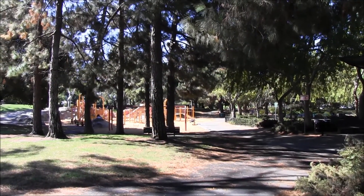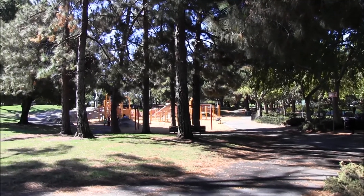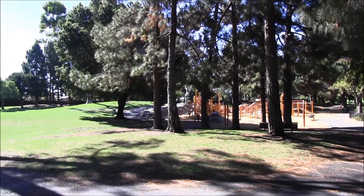One of the things we're most excited about is that we have a park in our backyard. So every day for about an hour, our children all come out to the park to play. This park is located adjacent to our center.